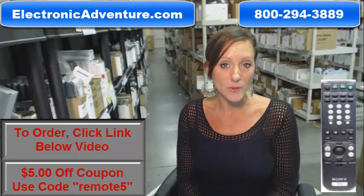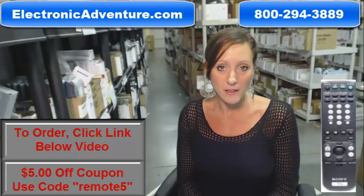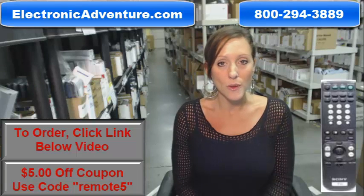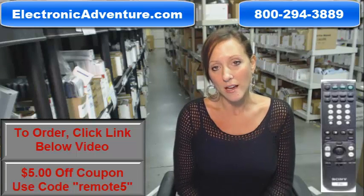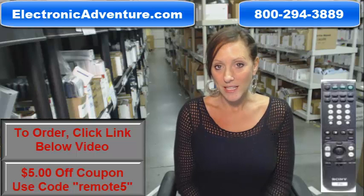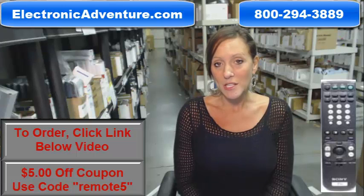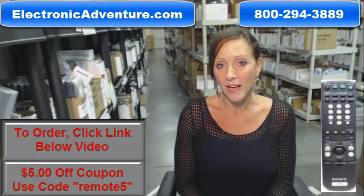If you're not completely satisfied with your purchase, you just send it back. So if you're ready to purchase a Sony remote control or any other remote control that we stock here at ElectronicAdventure.com, we want to save you some money today. You can save $5 off your total purchase by entering in the coupon code REMOTE5 at checkout.